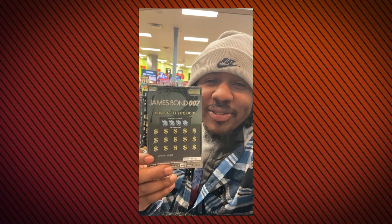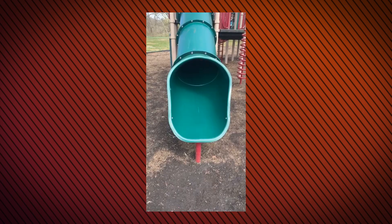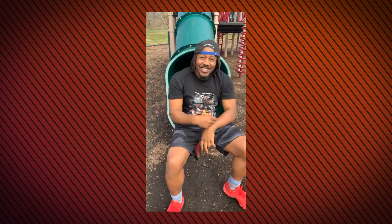Go time, show time, go time, show time, go time. You gotta do it cause it's Really Reek Reviews. Go time, show time, go time, show time, go time, show time. You gotta do it cause it's Really Reek Reviews.